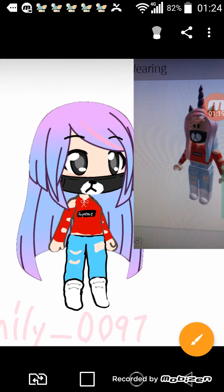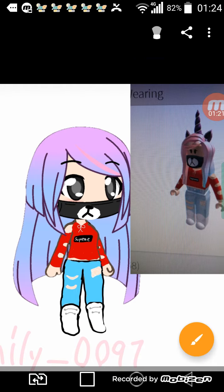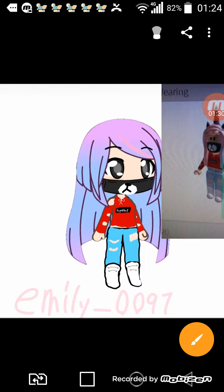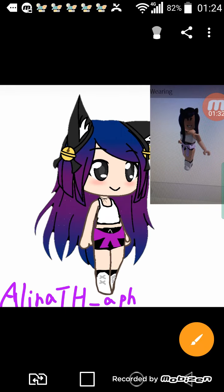Next one is Emily. What do you guys think about this one? I didn't draw the unicorn horn — it was too hard to draw, so I was just like, you know what, I'm not going to draw it. It looks like a poop when I draw it.